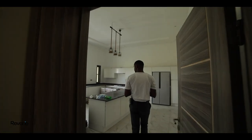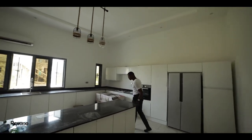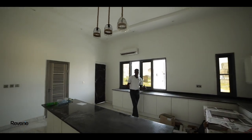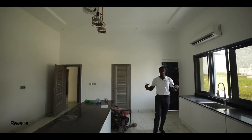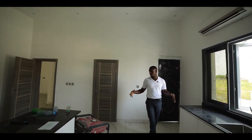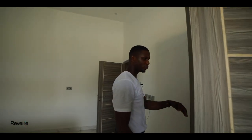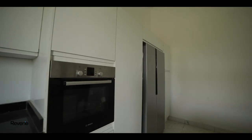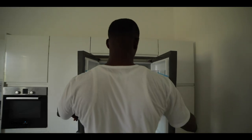So this is the kitchen — spacious and big. This should be every woman's dream, walking into a kitchen that's very spacious. It has a pantry over here where you keep your food items, and there's a back door over there. It also comes with a refrigerator.